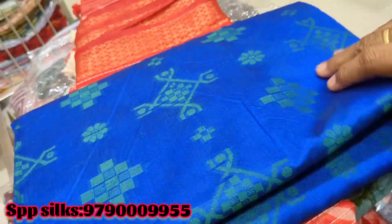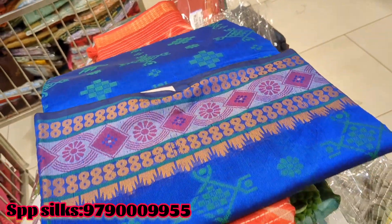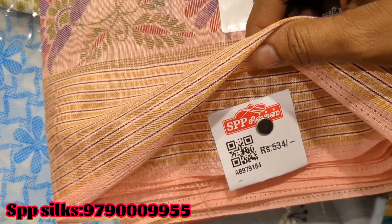Next, this is Manipuri cotton sari. This is blue shade. The price is 700 rupees. This price is 534 rupees.